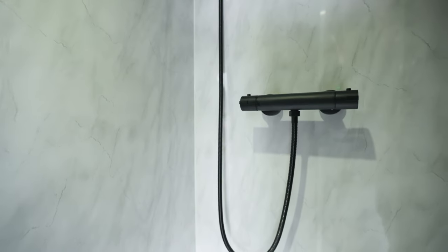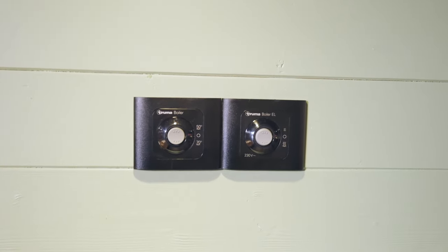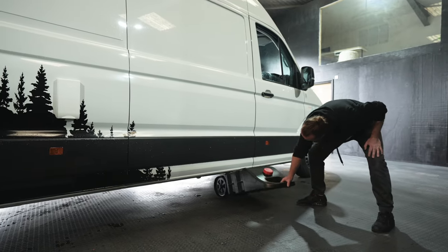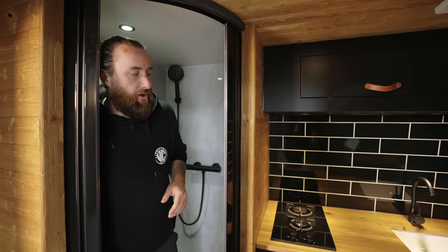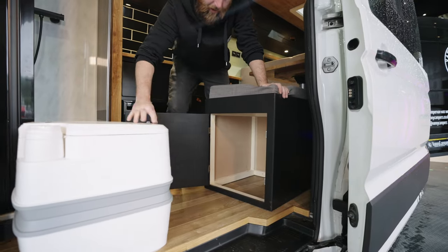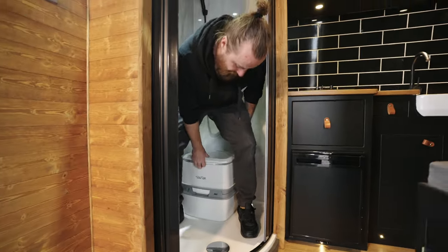We've got some lovely ambient lighting and behind me we've got the matte black thermostatic shower mixer. The water for this is hot — it comes from the heater that's on board. The drainage goes directly through a little pipe and there is actually a tank in the garage area to store under the van for your wastewater. Regarding the toilet, there is one just over here in this unit, which we can take out and use as needed and then store away.